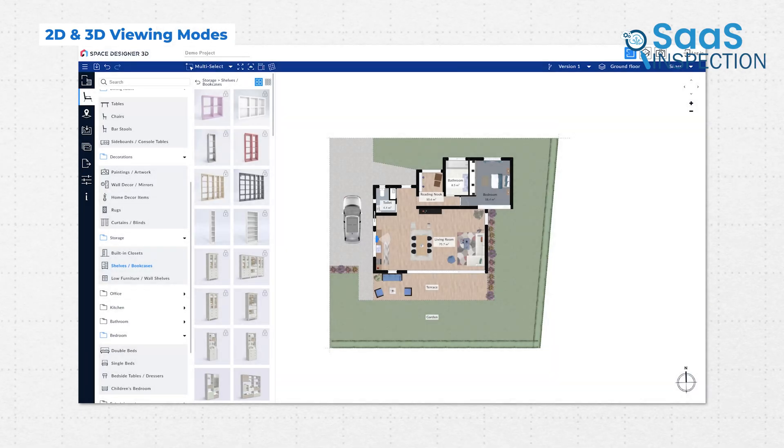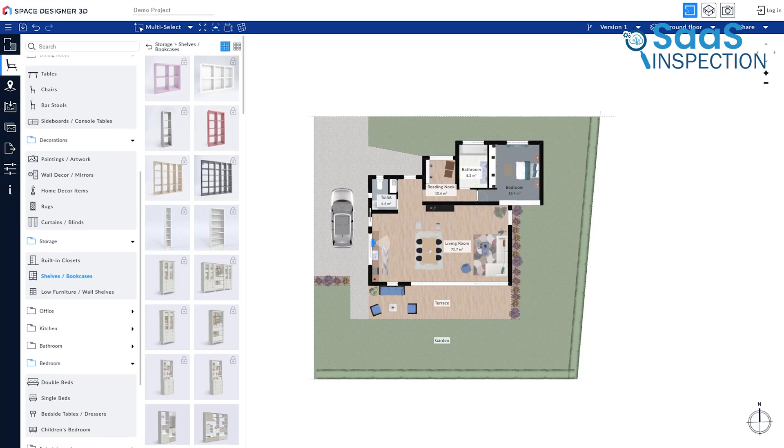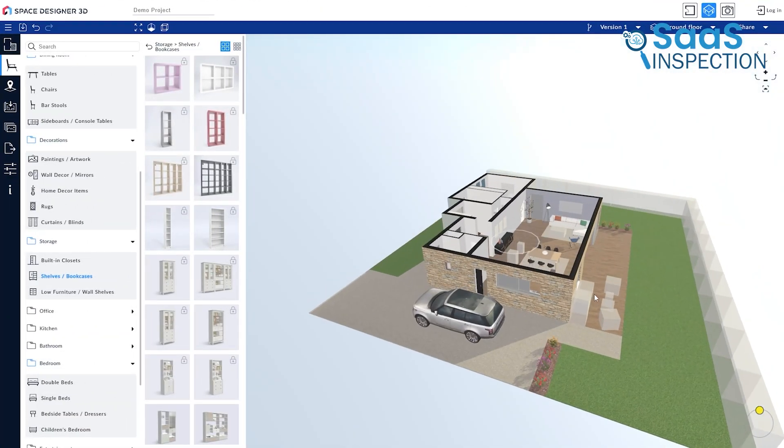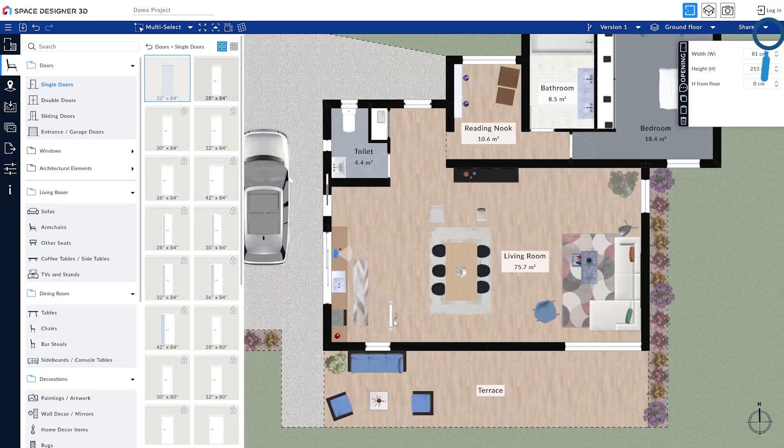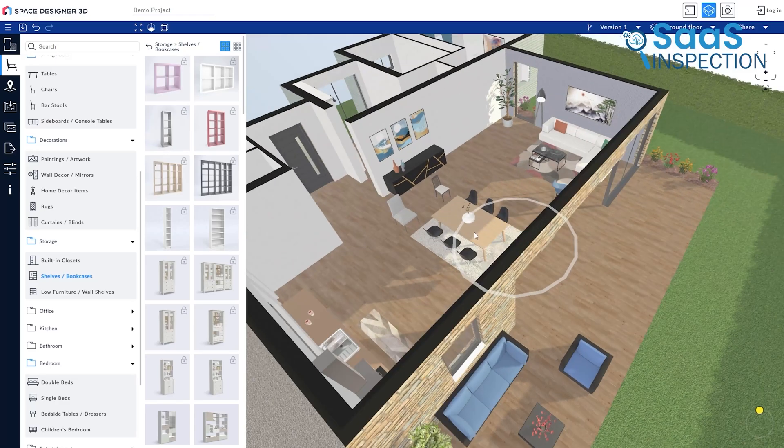Space Designer 3D provides both 2D and 3D viewing options, allowing users to switch between a top-down blueprint view and an immersive, real-world perspective. In 2D mode, you can focus on precise measurements, ensuring that everything is scaled correctly. Once the layout is finalized, switching to 3D mode gives a more realistic visualization of the space.